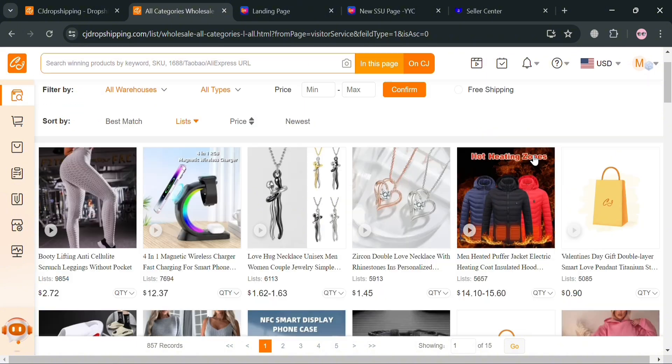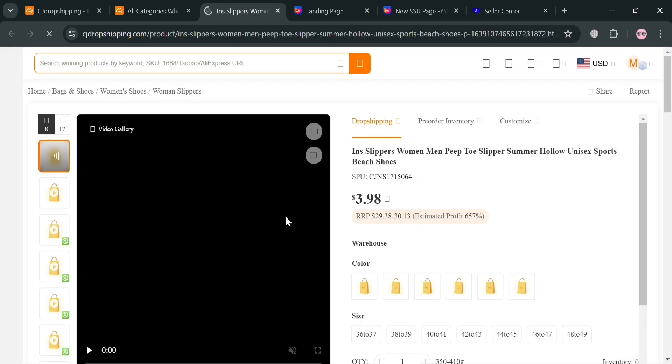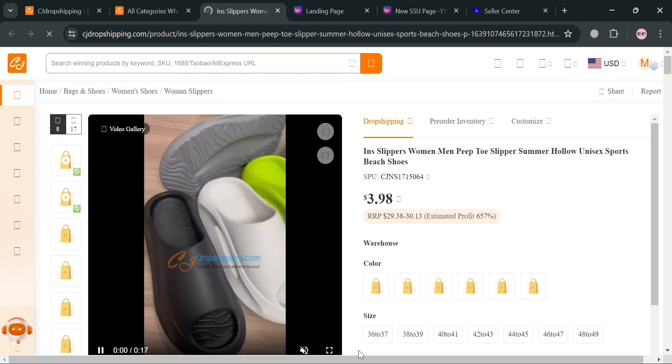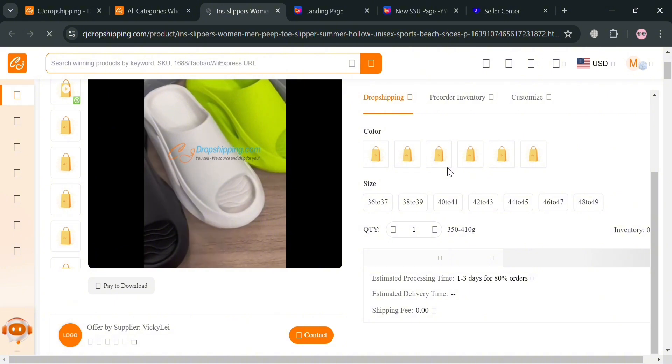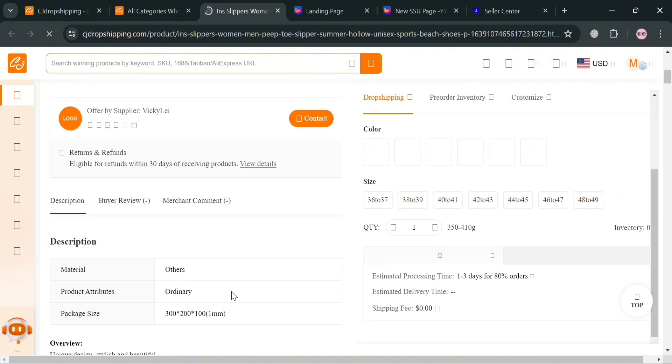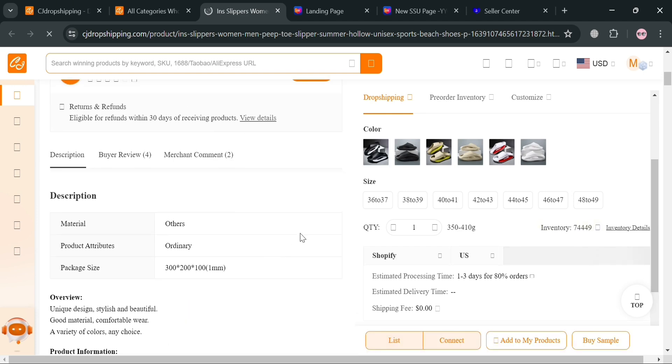For example, let's choose the slippers product. By clicking on it, you will be directed to the product detail page where you can see the product name, variations, corresponding prices, and media files including video and images. You can also see the available sizes. Scrolling down will show you the description, buyer reviews, and merchant comments.